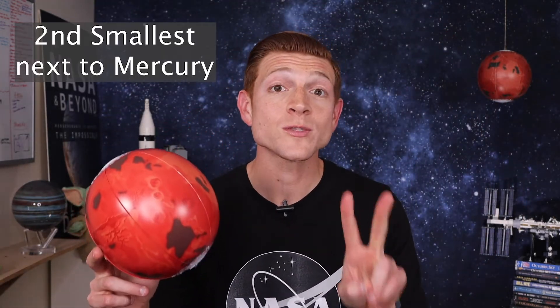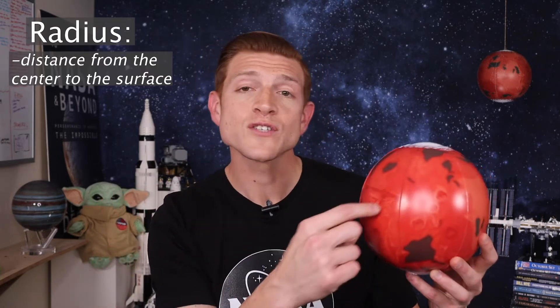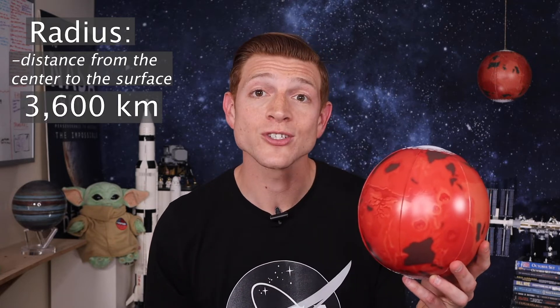Mars is the second smallest planet next to Mercury. Mars's radius — the distance from the center to the surface — is 3,600 kilometers or 2,100 miles. That's just over half of Earth's: 53.2% to be exact.